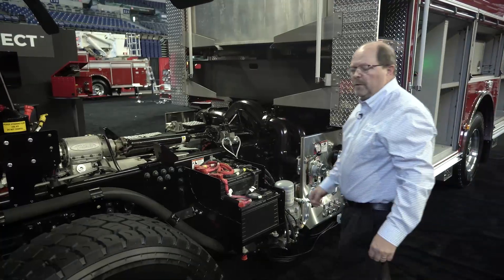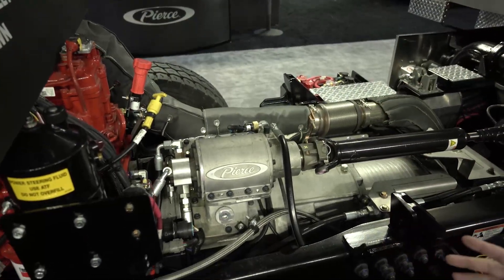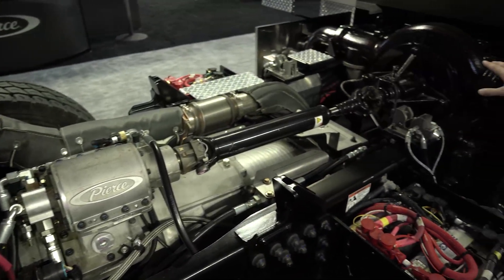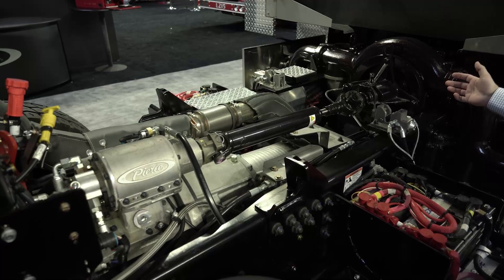The integrated pump transmission is positioned between the engine and the transmission. It takes power directly from the engine through a series of gears, and a clutch transfers that power directly into the water pump. With this design we'll be able to achieve a higher torque output to drive that 2,000 GPM water pump.